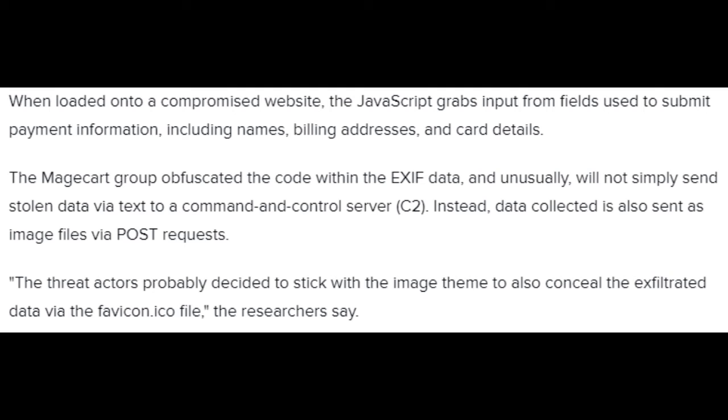When loaded onto a compromised website, the JavaScript grabs input from fields used to submit payment information, including names, billing addresses, and card details. The Magecart Group obfuscated the code within the EXIF data, and unusually, will not simply send stolen data via text to a command and control server (C2). Instead, data collected is also sent as image files via POST requests. The threat actors probably decided to stick with the image theme to also conceal the exfiltrated data via the favicon .ico file, the researchers say.